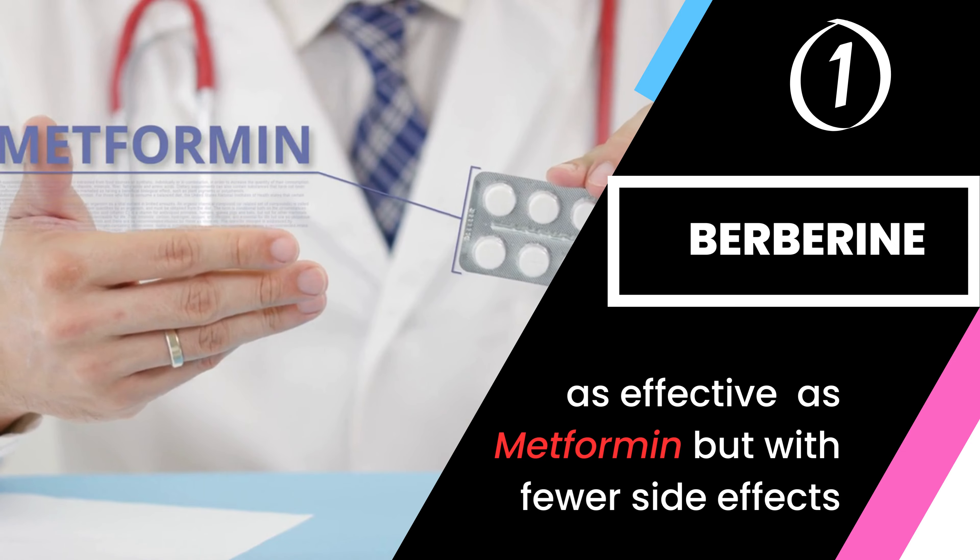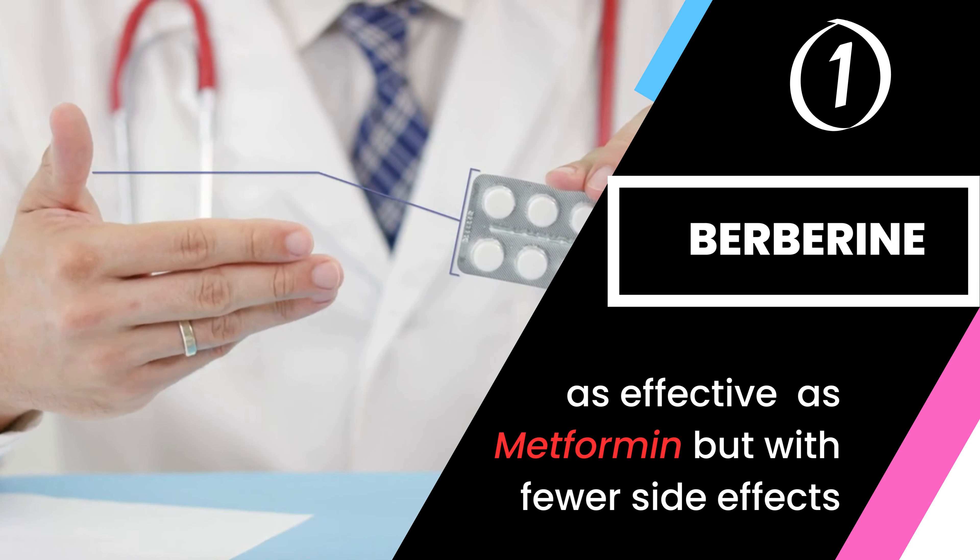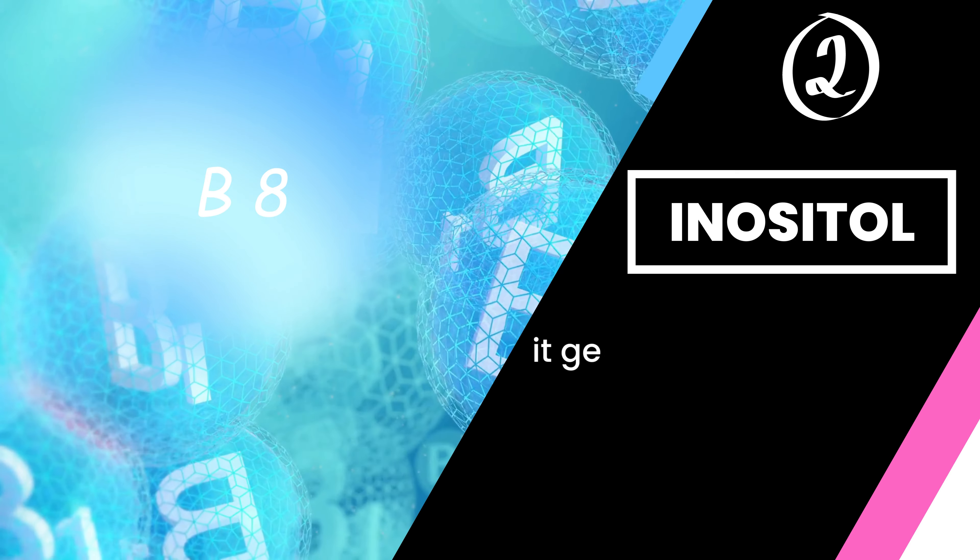Berberine is often recommended as an alternative to the prescription drug metformin, as it has been shown to be as effective with fewer side effects.